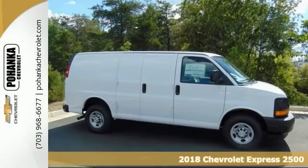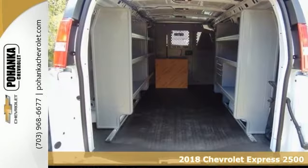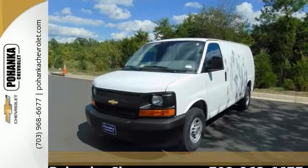When was the last time you smiled as you turned the ignition key? Feel it again with this great looking 2018 Chevrolet Express 2500. The odds are in your favor.